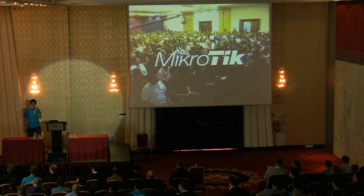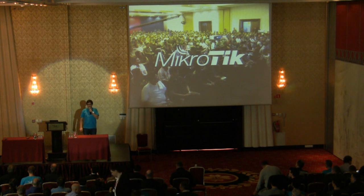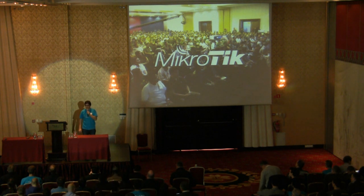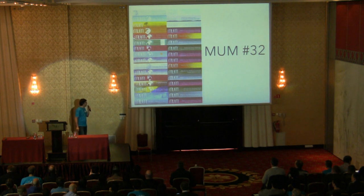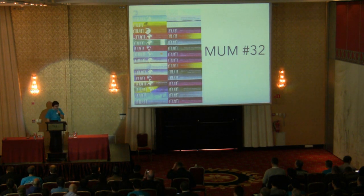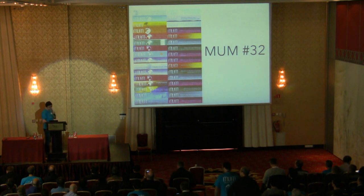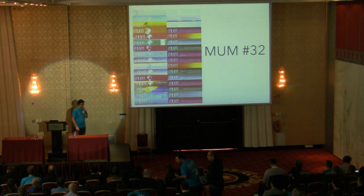Good morning. Welcome to the MikroTik User Meeting in Poland. This is our MUM number 32 already. There are small banners from all previous MikroTik User Meetings that we have had, and it's really a lot.